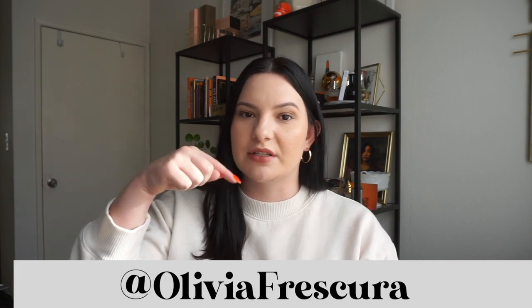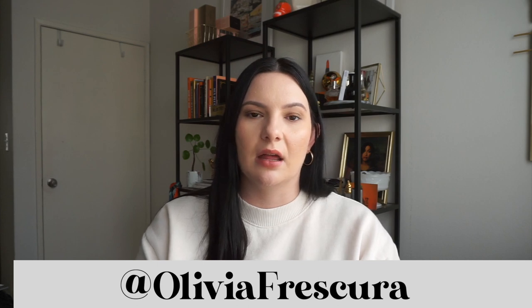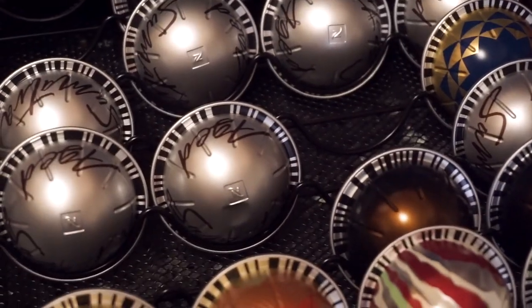If you watch my vlogs or follow me on Instagram — which you should, at Olivia Frescura — I always post about my Nespresso machine. Something I bought on Amazon for it immediately after I got it was a pod holder that goes underneath — it's just a drawer that stores all of your pods. It's really handy and easy.